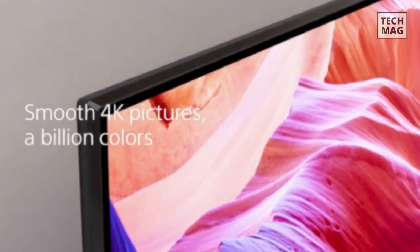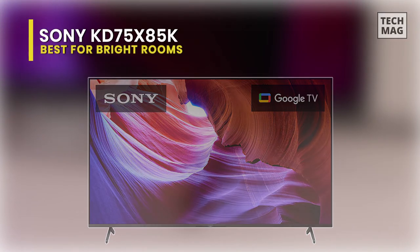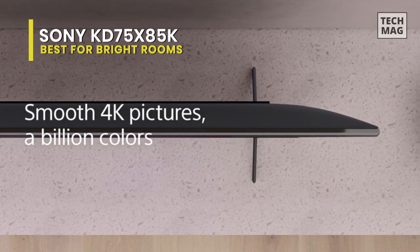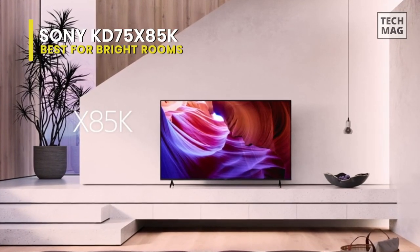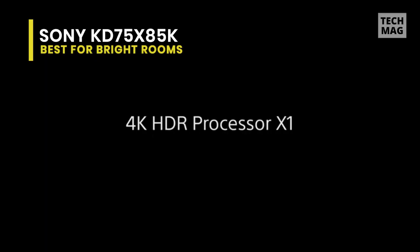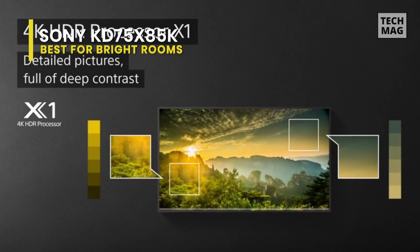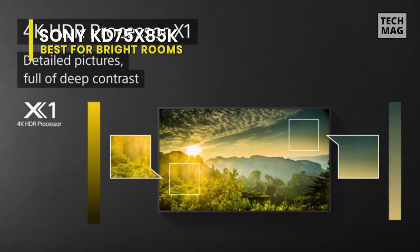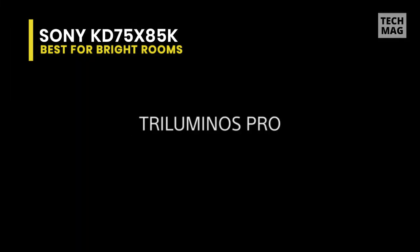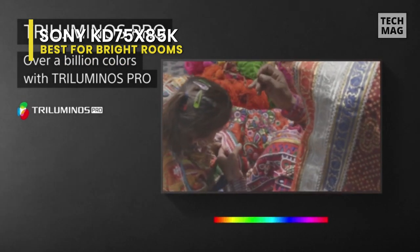Best for Bright Rooms: Sony KD75X85K. With this 75-inch Smart LED TV, you can watch movies and play video games with increased realism and natural color reproduction. Dolby Vision provides detailed and lifelike HDR visuals, while Dolby Atmos enables an immersive surround sound experience, making it feasible to enjoy a cutting-edge home theater experience.